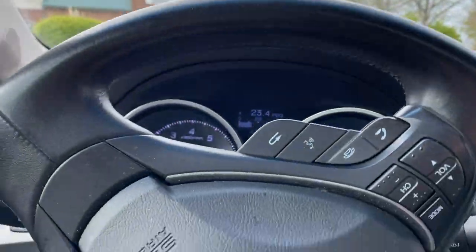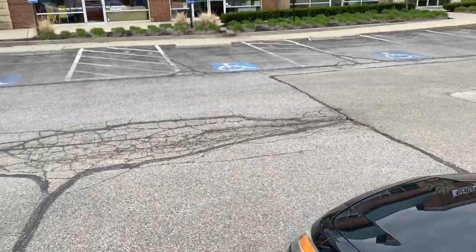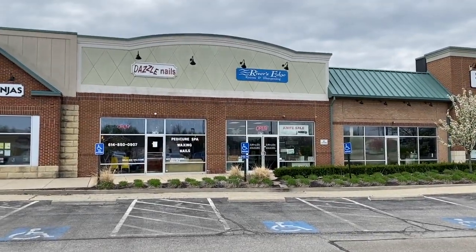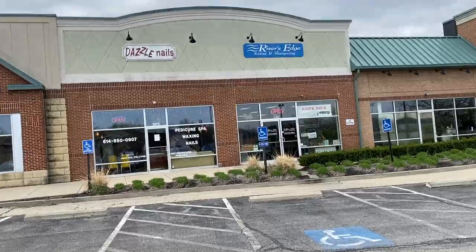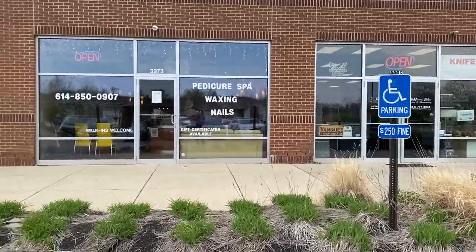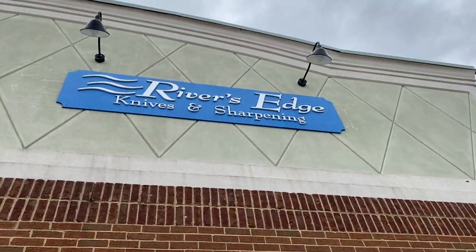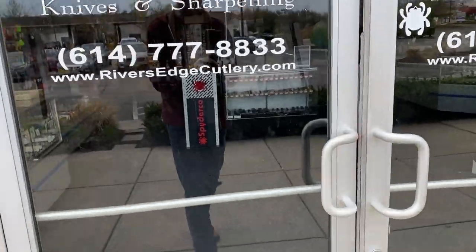Here we are. My favorite place to come on a nice cool Ohio day. These guys are going to give me a little bit of a tour. We're just going to go in here and see what's new. Now, the channel is Buck's Gearbox, but my real name is Lyle — I just want you to know that going in. These guys all know me by that. River's Edge Cutlery. Boom. Let's go see what those boys are doing today.